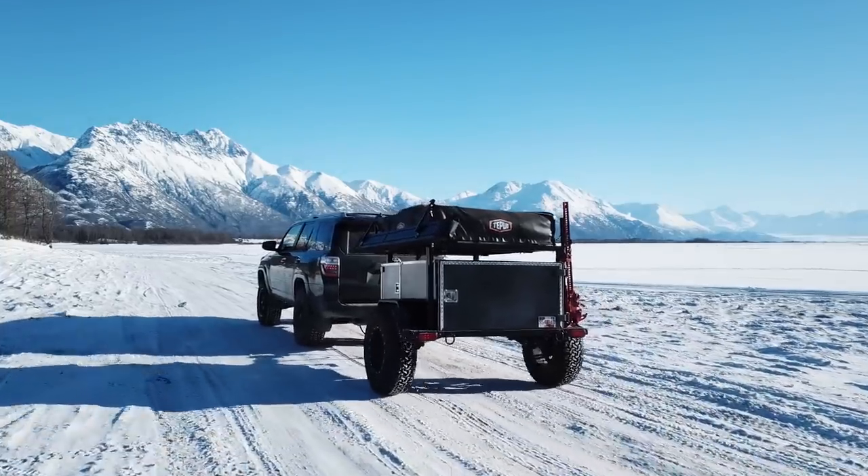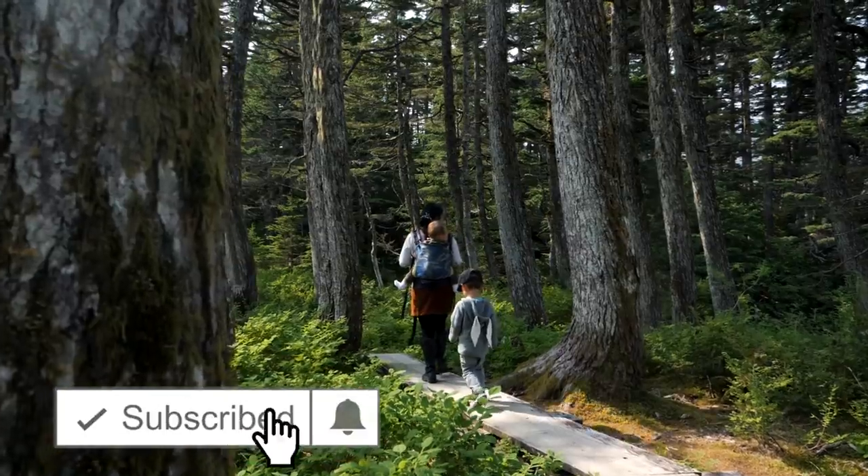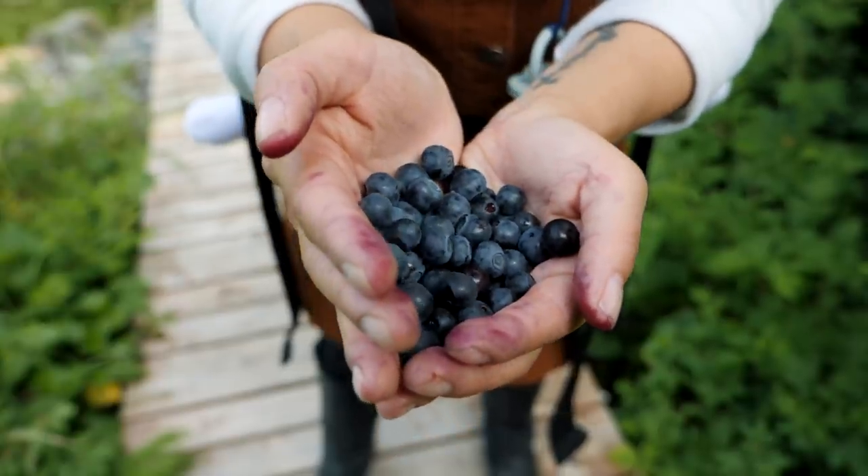Hey guys, welcome back to Playing With Sticks. This is a channel devoted to small camper trailers and just helping you get outside and have a more enjoyable life out here. So if that sounds like you, definitely subscribe below. In this episode, we are out chasing berries — it's berry season here in Alaska — and during this journey, we're just going to talk about the ridiculous things we bring out here.